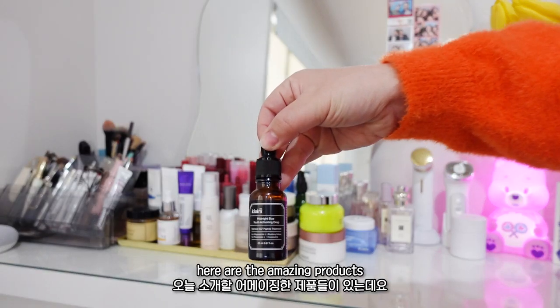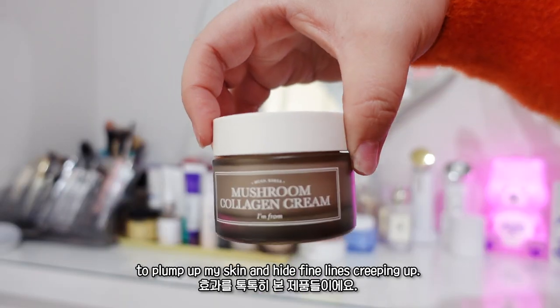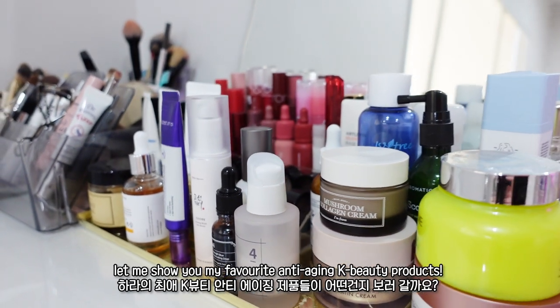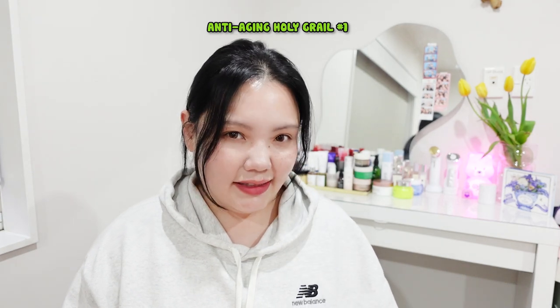But on top of these good habits, here are the amazing products that have truly delivered fantastic results to plump up my skin and hide fine lines creeping up. Without further ado, let me show you my favorite anti-aging K-beauty products. My first anti-aging holy grail product is...